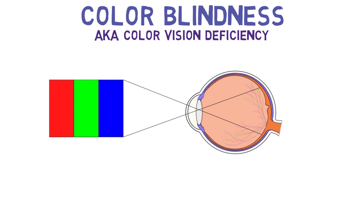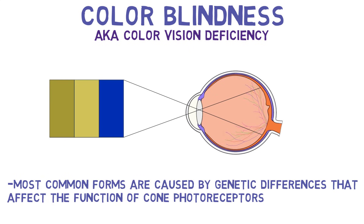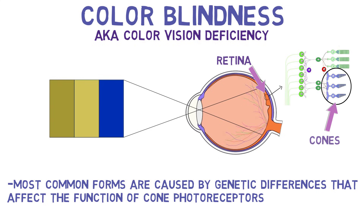Colorblindness is a condition in which a person has difficulty seeing or distinguishing certain colors. It typically does not involve a complete loss of color vision. Colorblindness can be due to various causes, but the most common forms are inherited and caused by genetic differences that affect the function of cone photoreceptors in the retina.